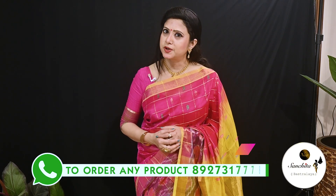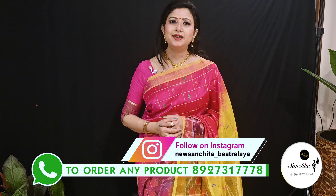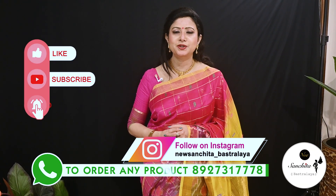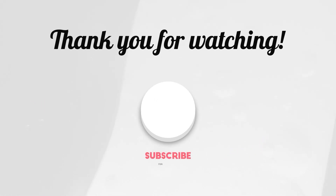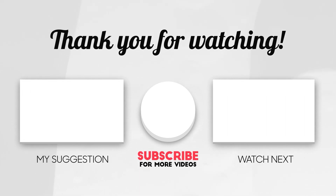To order any saree from today's episode, please WhatsApp on the number below. Please like, share and subscribe to our channel, and press the bell icon to get notifications whenever we upload a new video. Thank you. Namaskar.